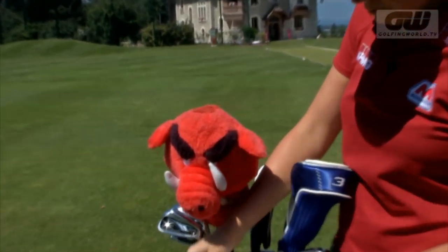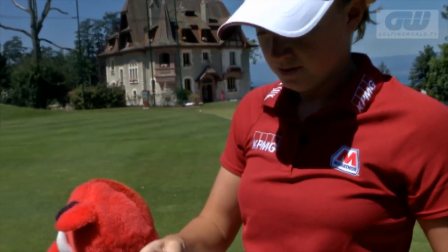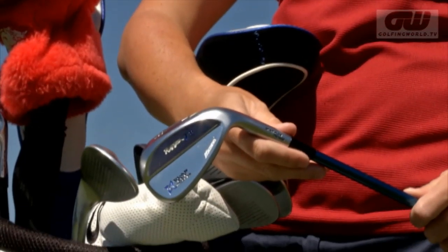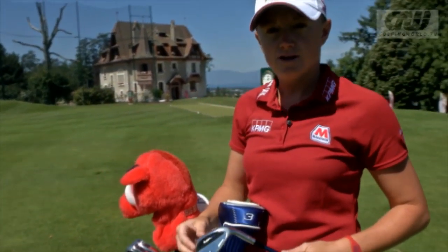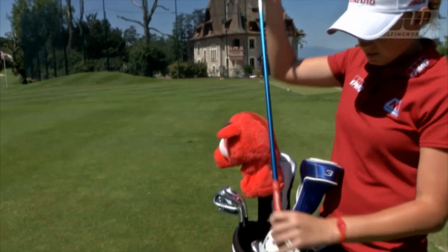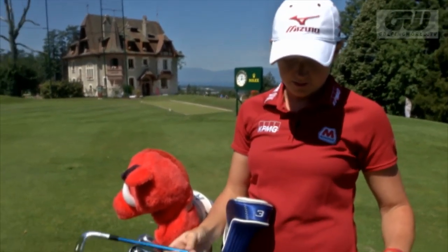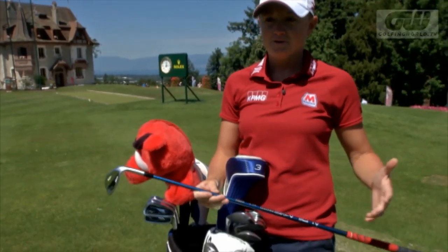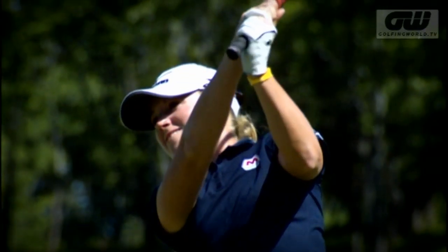Next, my wedges are Mizunos — they're MPT-11s. I've been playing these for the last couple of years. The actual lofts: I have a 59, 55, and a 50-degree wedge. Something that's a little different is I've always played these with graphite shafts. I just love the graphite feel, and I feel like I don't lose any performance out of it.